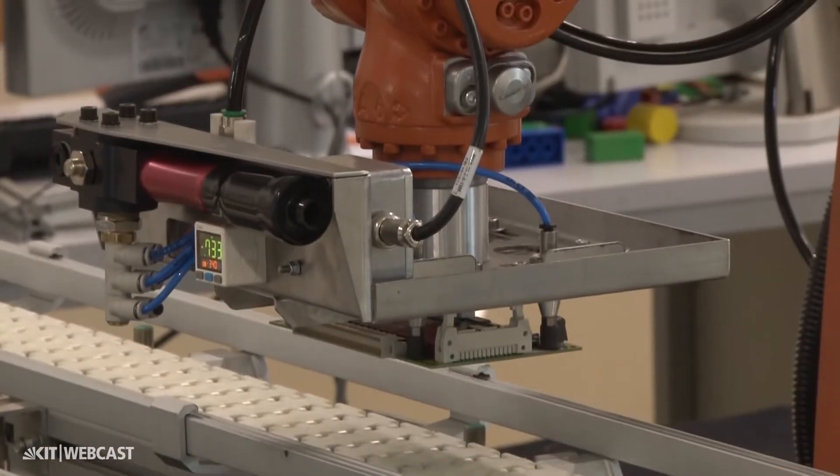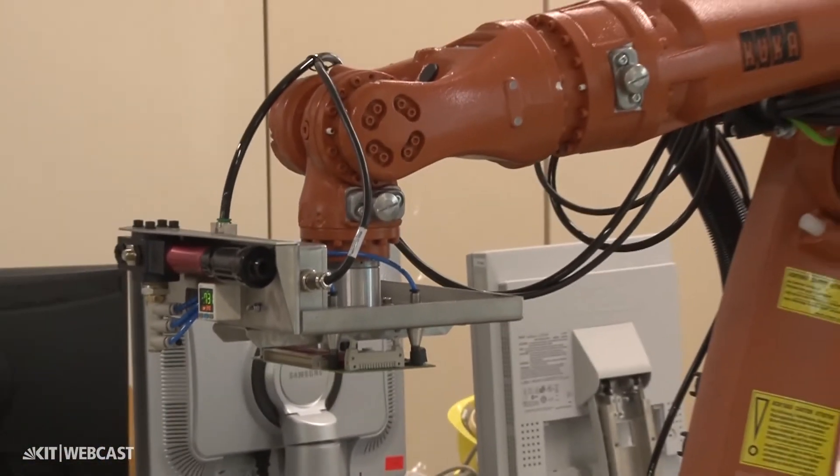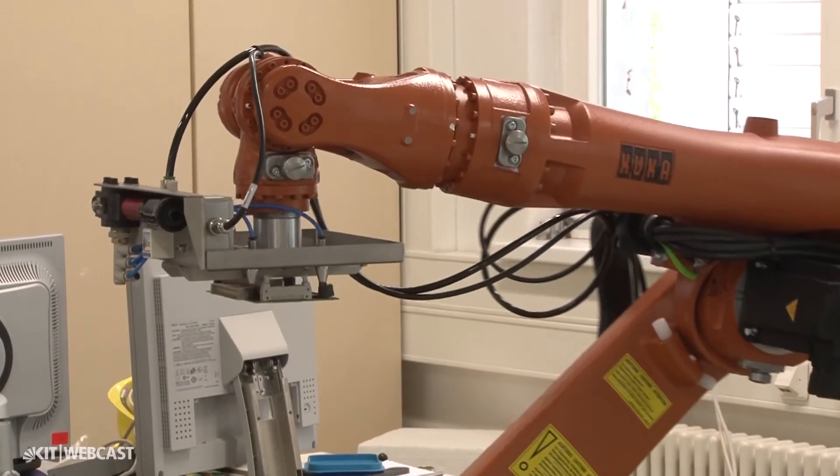Then, how to describe the abilities of an intelligent component — for example, that the robot is able to grasp an object.